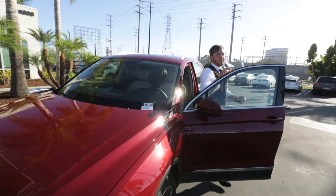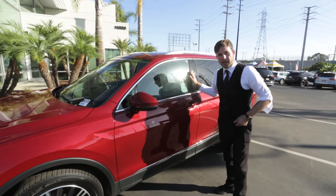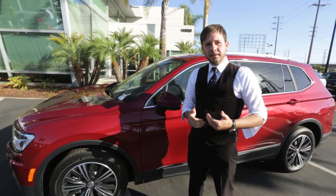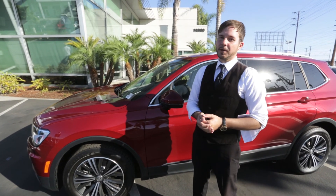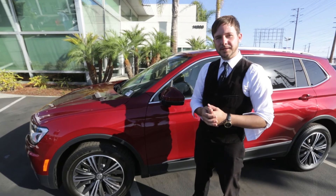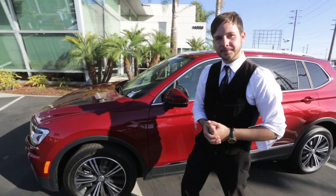Thank you for coming down to Pacific Volkswagen today and taking a little test drive with me. I'd like to invite you down to the dealership in person — drive it for real, because it's ten times better in real life. Thanks again. I'm Jason Statro from Pacific Volkswagen. See you soon.